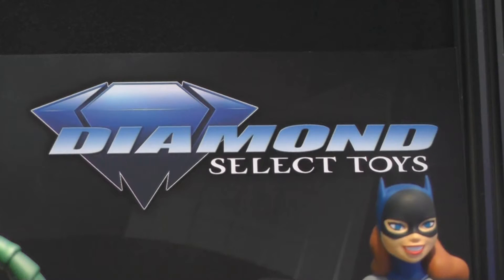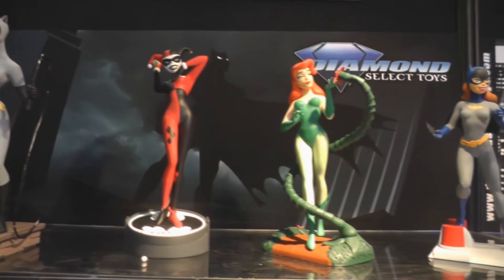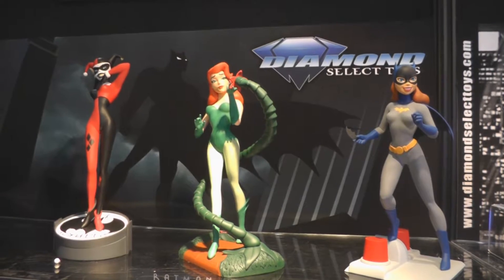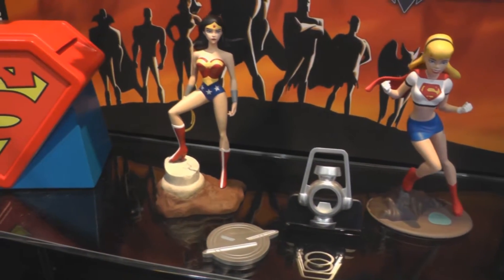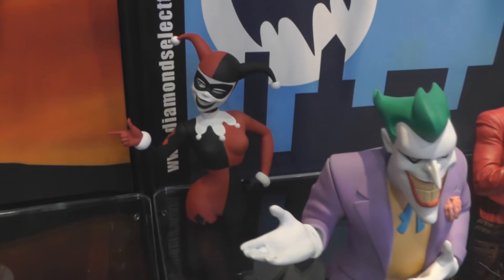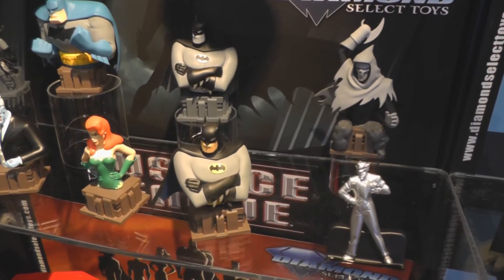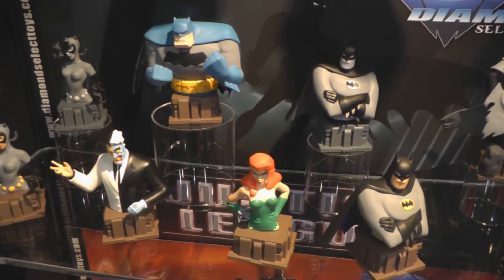Now let's see what's new from Diamond Select Toys. Lots of products coming from their new DC Animated line, including new Femme Fatale PVC Statues, DC Animated Bust Banks, and a full line of DC Animated Resin Busts.